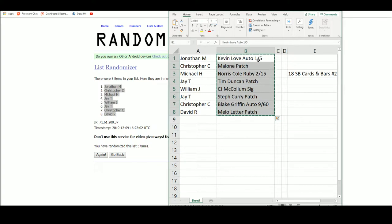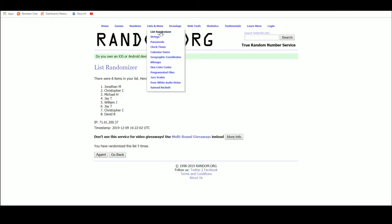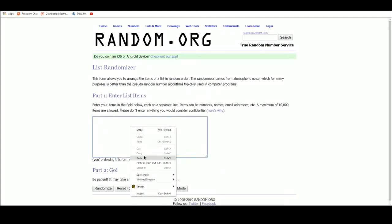Alright, so you got the Kevin Love autograph number one of five, the Carl Malone patch, Norris Cole Ruby from Flawless number two of fifteen, Tim Duncan patch, CJ McCollum signature from Prism, the Steph Curry patch, Blake Griffin autograph out of sixty, and the Carmelo letter patch. Let's go ahead and random these off — good luck guys.